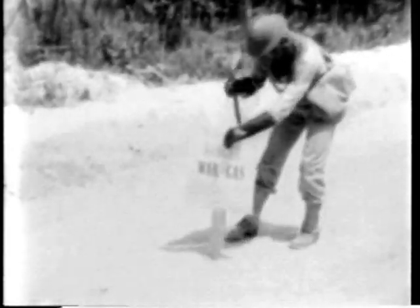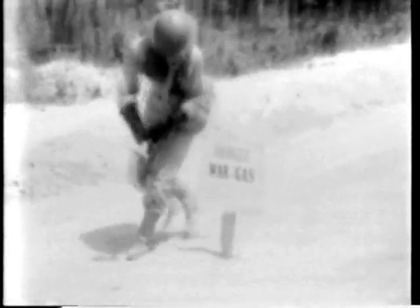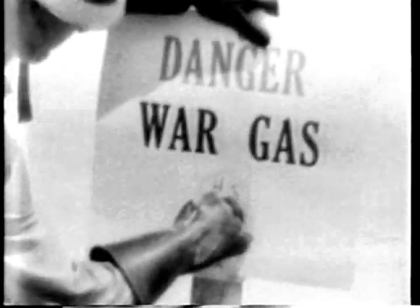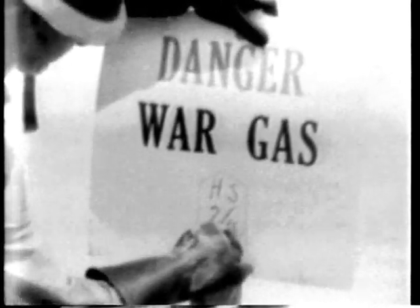Before any work is begun, a sign is posted to warn advancing troops of the danger. It should be placed in a spot where it can easily be seen. This sign gives the type of gas and the date of posting. When all men have checked their masks and clothing, detailed orders are given so that the work can be done quickly and thoroughly. The leader of the detail checks the wind direction and orders the men to work on the upwind side so that dangerous vapors may be avoided as much as possible.